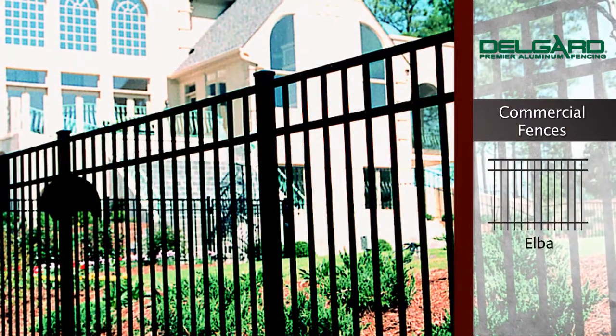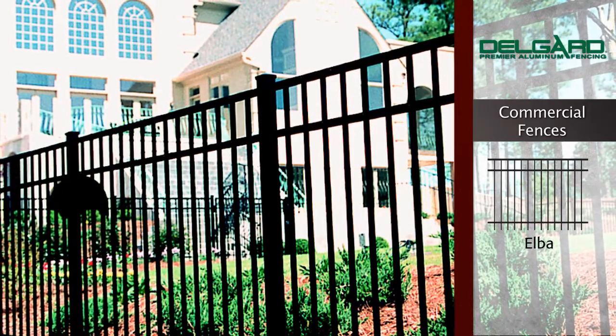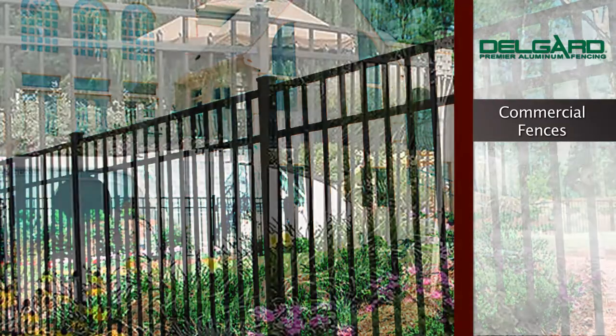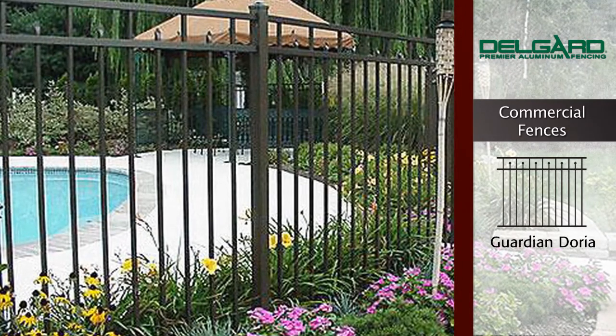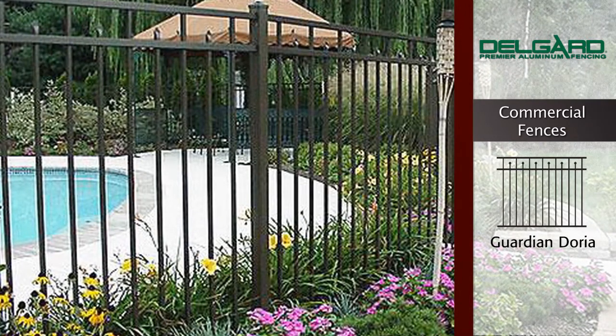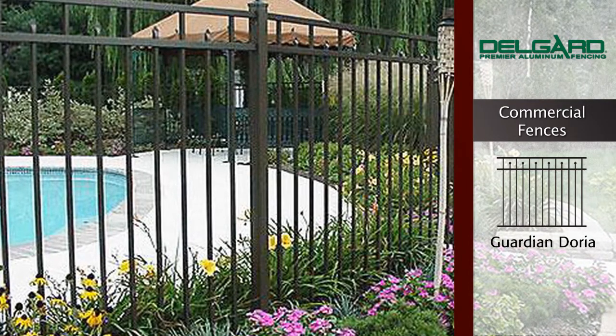The Elba Smooth Top Rail and Clean Lines is designed to add a touch of simplistic elegance to any property. Like the Doria line, the Guardian Doria has a smooth top rail and alternating pressed points. The pickets do not extend through the bottom rail, making this fence perfect for swimming pools.